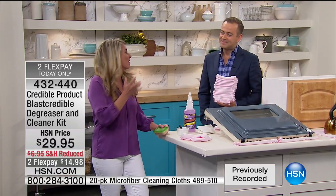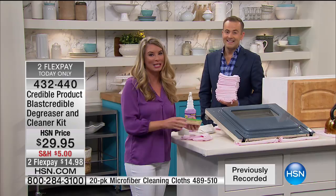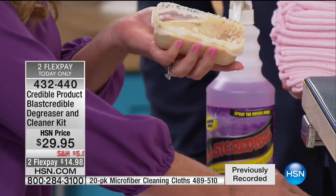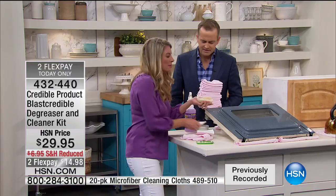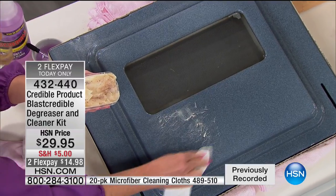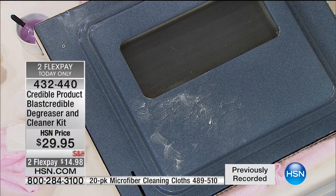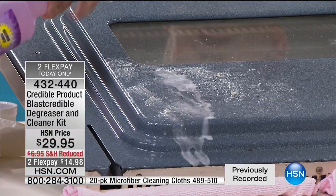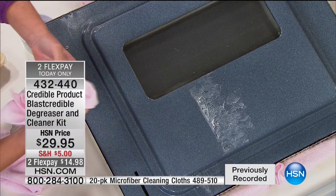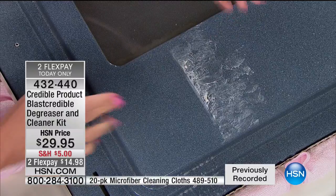I'm all about smart cleaning, not hard cleaning. When you want to get the grease off your oven or cooktop, there's only one product: Blast Credible. Non-toxic, made in the USA. Here's bacon grease — very thick, very hard. Apply Blast Credible and watch it immediately start to eat away at the grease. Wipe it with the included microfiber cloth, and it's clean and bone dry. Point proven.